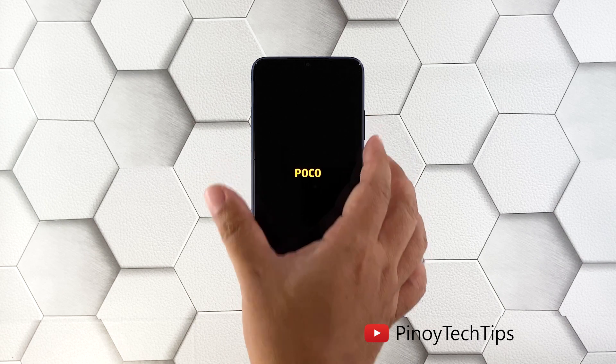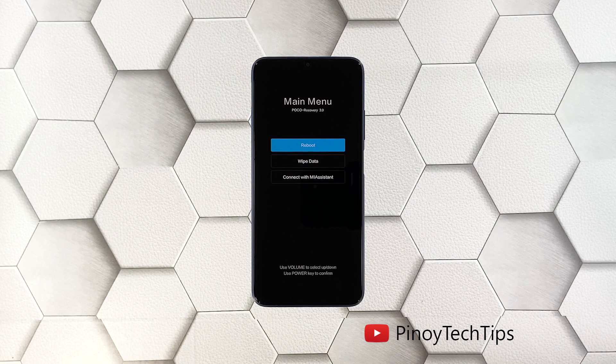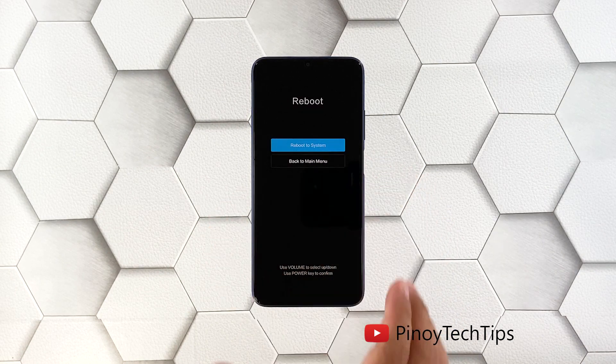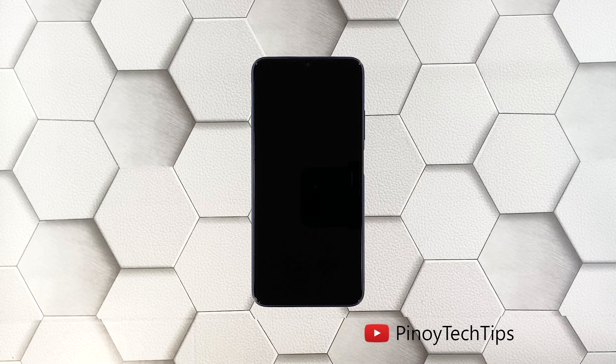If the Poco logo shows, release both keys and wait until the device enters recovery mode. From here you can reboot your phone by pressing the power key to select the options. If your Poco M3 boots in recovery mode, then it should reboot normally. However, if it still won't respond, try the next solution.